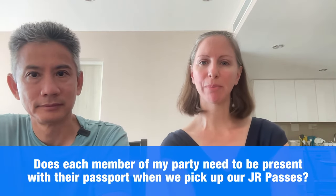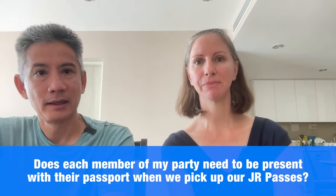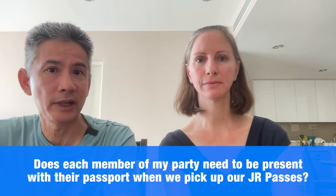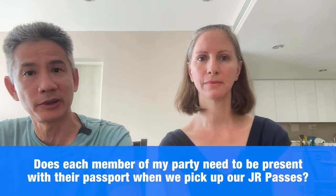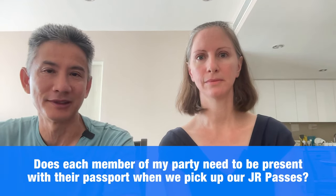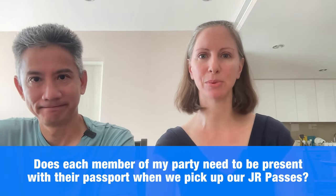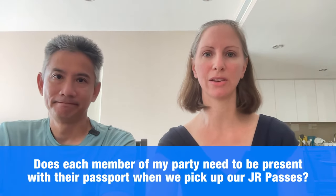Does each member of my party need to be present with their passport when picking up JR Passes? Yes, they should be. Some people have one person get in line, but everybody should be present in the area, because once you get to the front they'll compare passports and may want to see the person's face. Go in person to the JR office, bring your stamped passport and your exchange order — or if you bought through the official website, your confirmation.